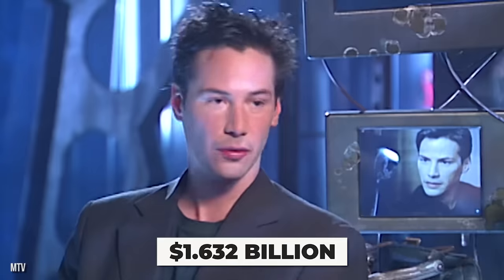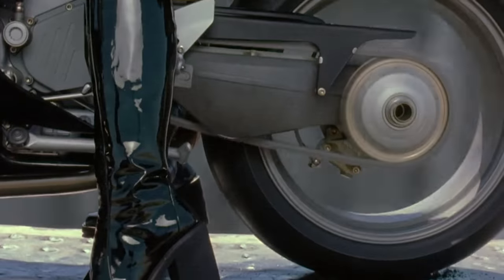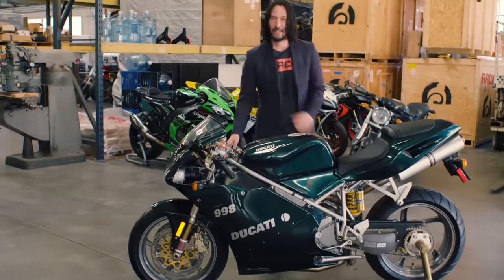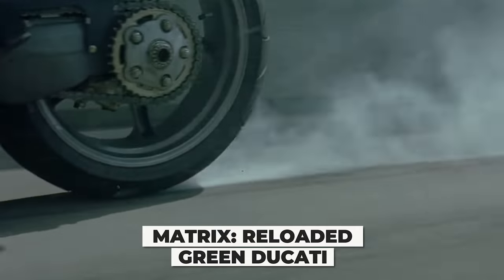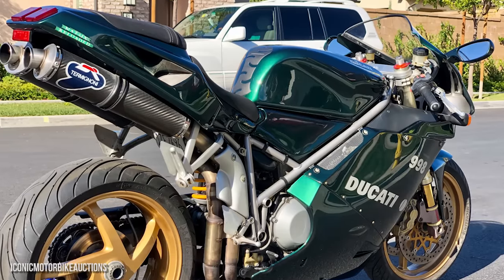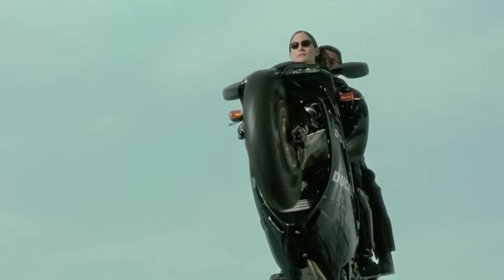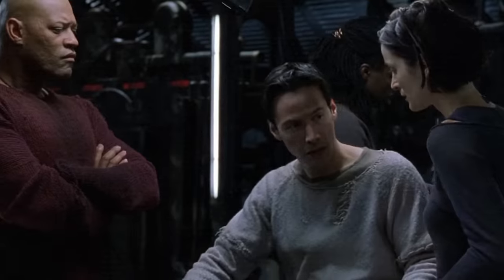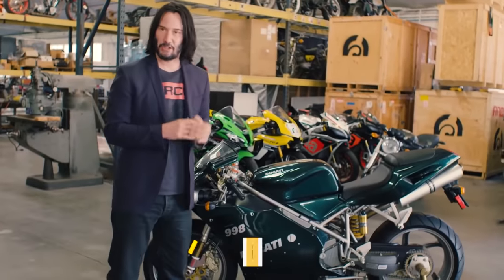If you think that Keanu Reeves, who stars in the uber-successful Matrix franchise — which has grossed a total of $1.632 billion — doesn't have the iconic bike seen in the second film, The Matrix Reloaded, you need to think again. Reeves has the limited edition Matrix Reloaded Green Ducati, which sports the iconic green color from the movie and has the name 'The Matrix Reloaded' printed on the side. The bike was ridden by Carrie-Ann Moss in the freeway escape scene, and according to Reeves, Moss had never ridden a motorcycle before making the film. Reeves claims he still takes it out for a spin now and again. The price for this collectible? $15,695.